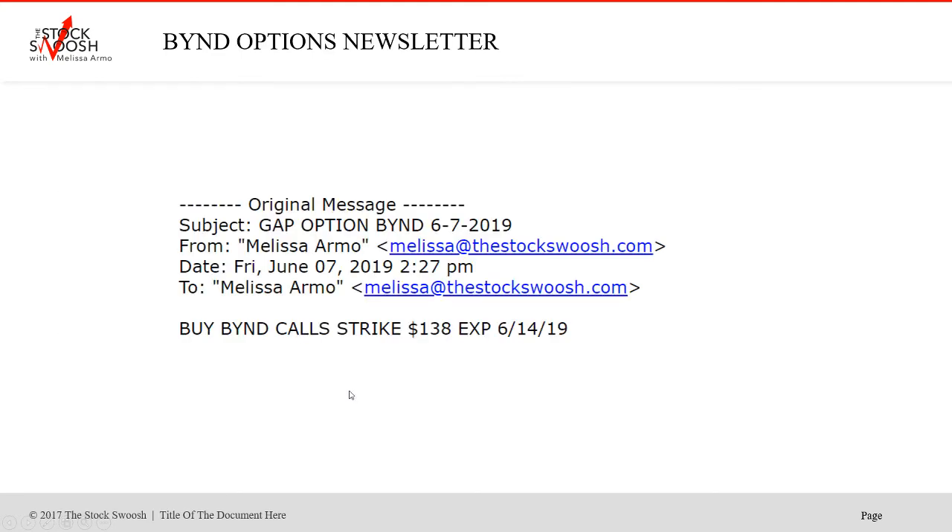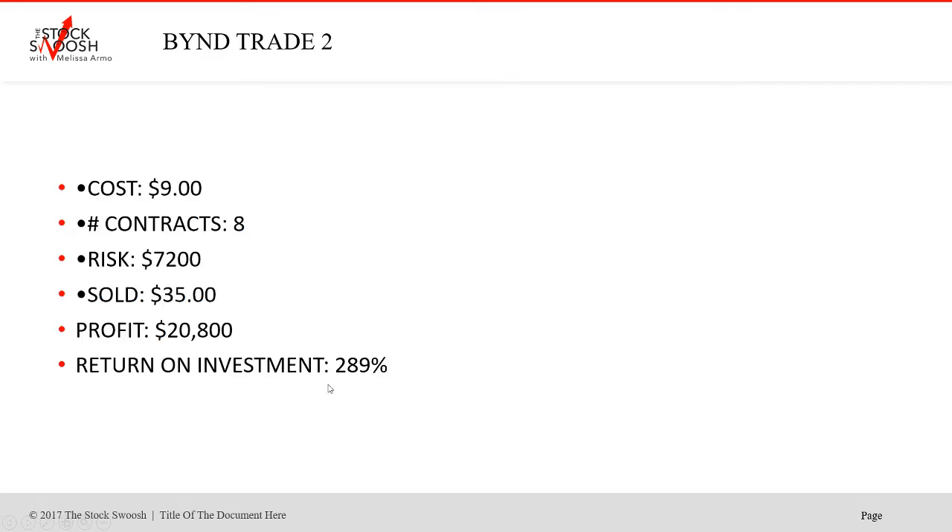Then the same trade done again — I sent out a message to retake it a second time. It had moved somewhat, so cost was $9, eight contracts, risk $7,200. Sold at $35 on the Monday. So this was taking it Friday and holding it through Monday. Profit $20,800 — a 289% move.